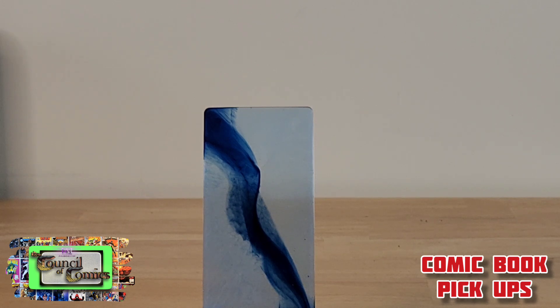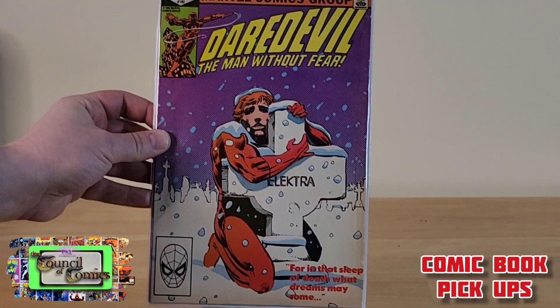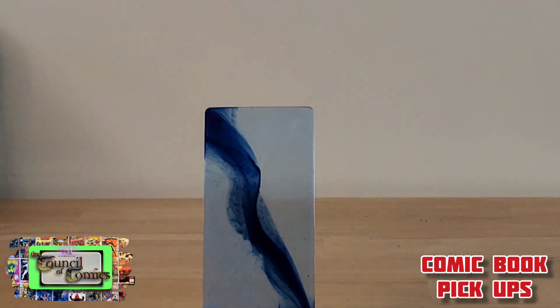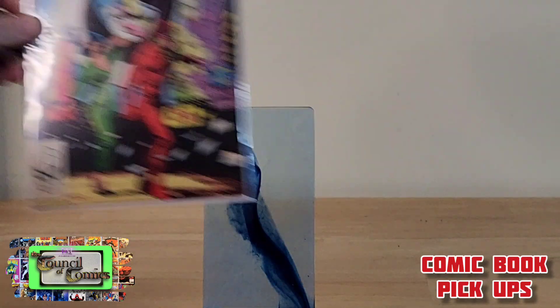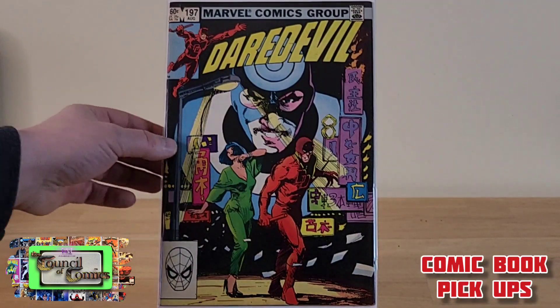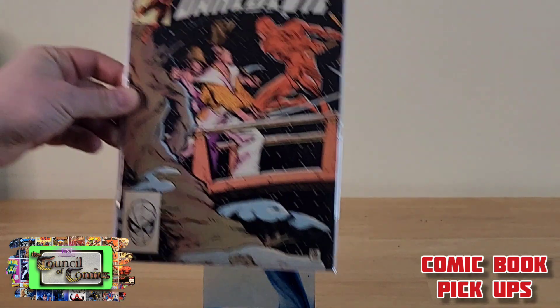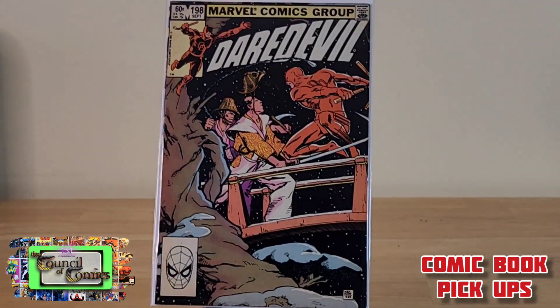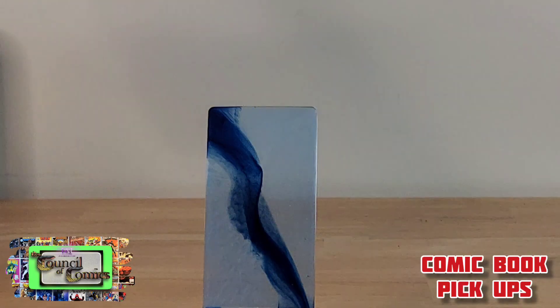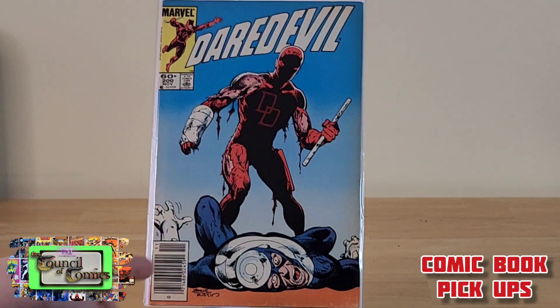Off the bat, I got a whole lot of Daredevil issues. We'll start with Daredevil issue number 182 — that's a pretty nice addition to the collection. Then Daredevil issue 197, Daredevil 198 — it's a really good Bullseye cover — and Daredevil issue 200.